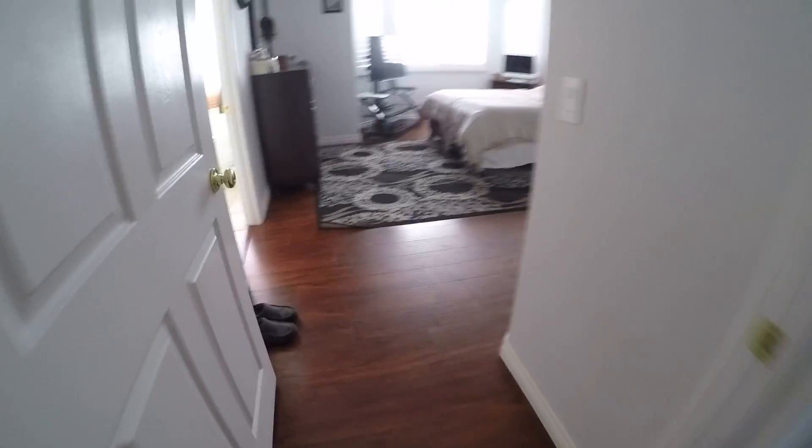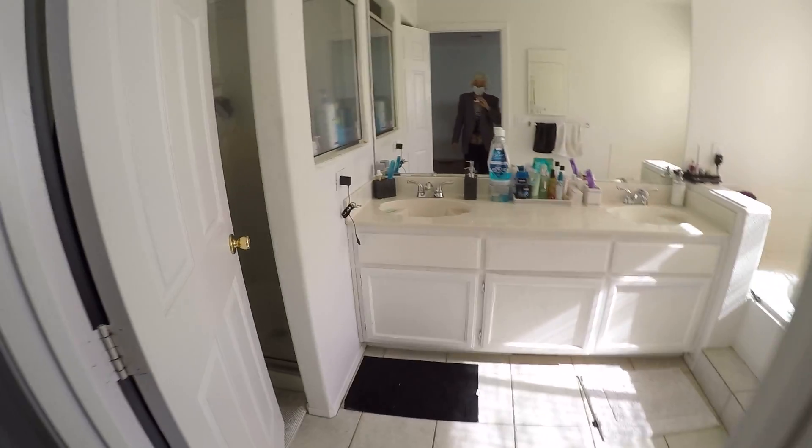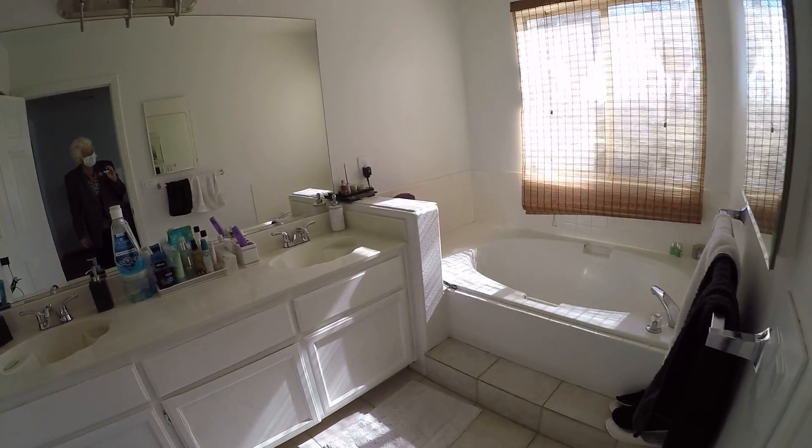To the left we have vinyl plank flooring, manufactured wood, not sure which. This is the master. It's got a shower and a tub.